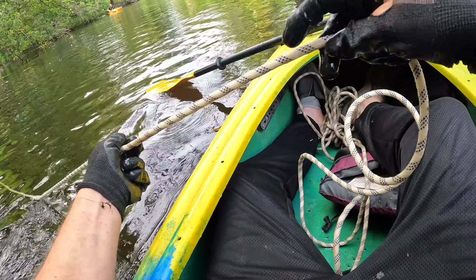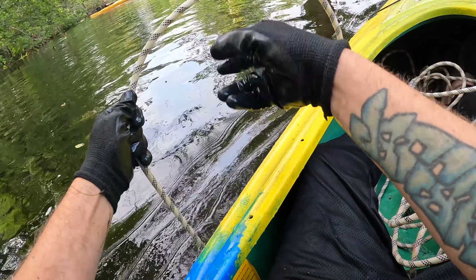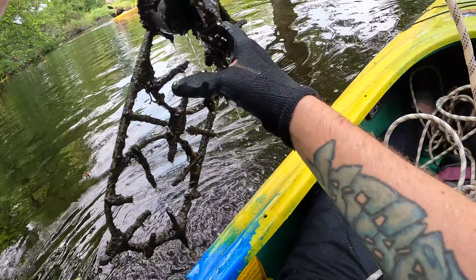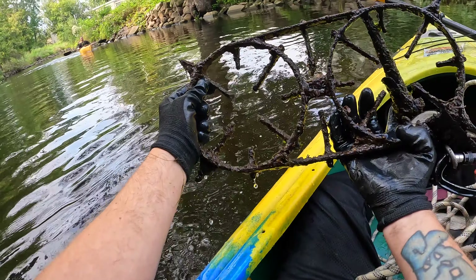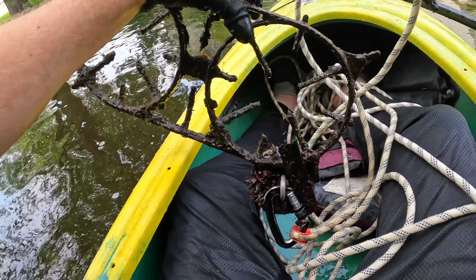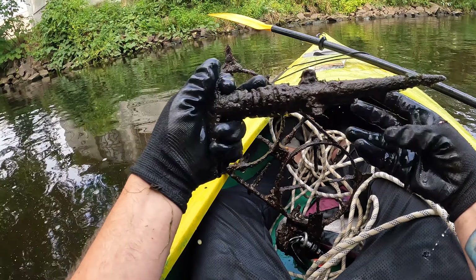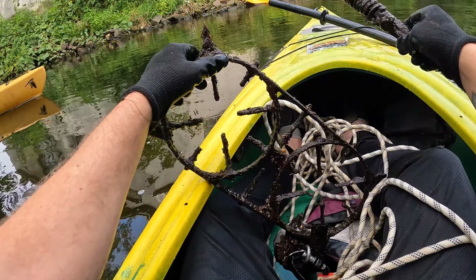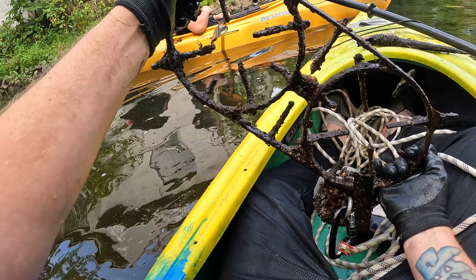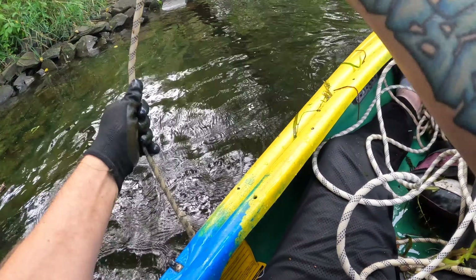My rope is pulling me to the magnet — there's definitely gotta be something on here, something heavy. No way, what the heck is this? What is this — it's like a spear or something. I don't know what that is, but this is crazy. This is like an old, old stove. Oh cool, all right, we got something heavy coming up again right here.